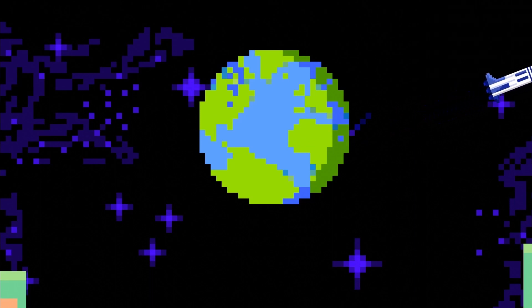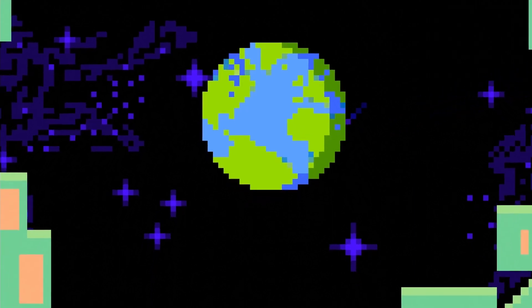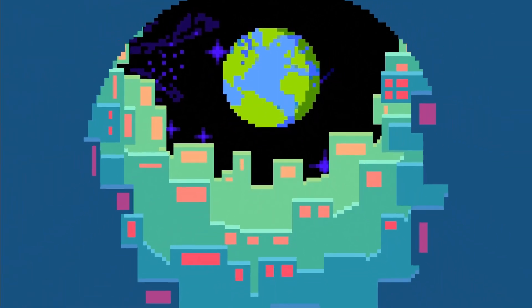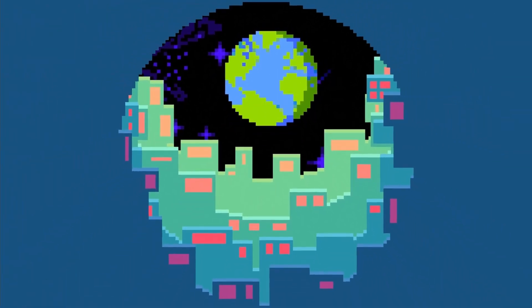The Stanford Torus will be the foundation for other megastructures and humanity's first step to becoming a space civilization.